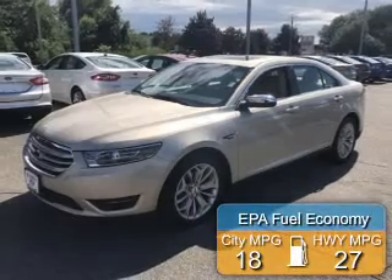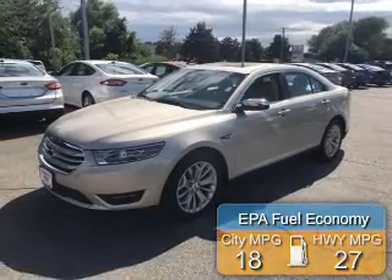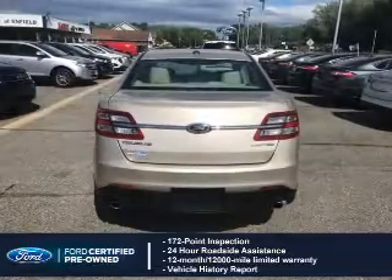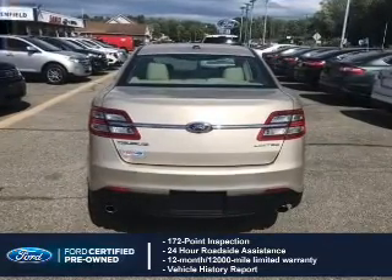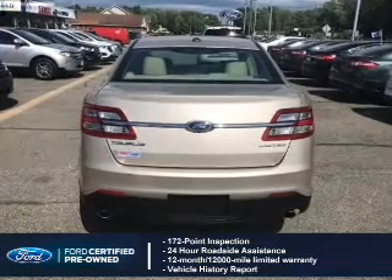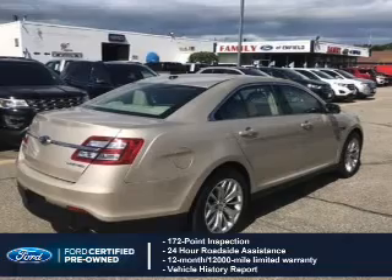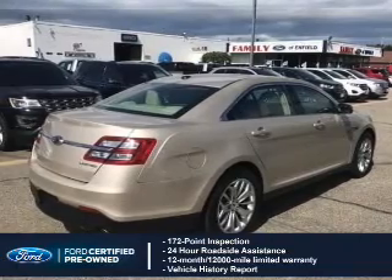Great fuel efficiency saves you money by requiring fewer trips to the gas station. With Ford-certified pre-owned vehicles, peace of mind comes standard, featuring a 172-point inspection, 24-hour roadside assistance, vehicle history report, 12-month, 12,000-mile comprehensive limited warranty, plus 7-year,